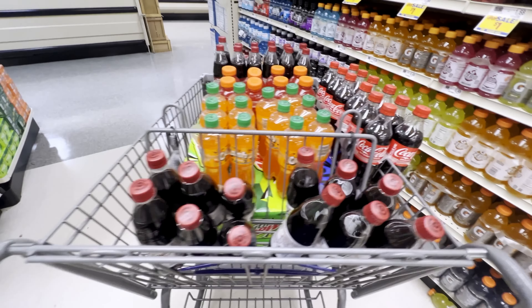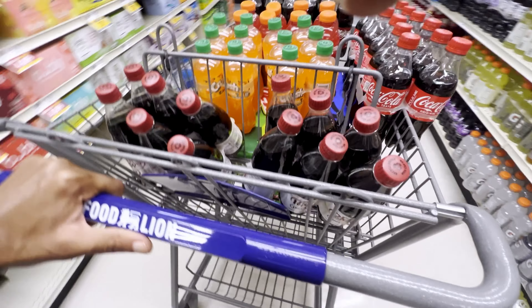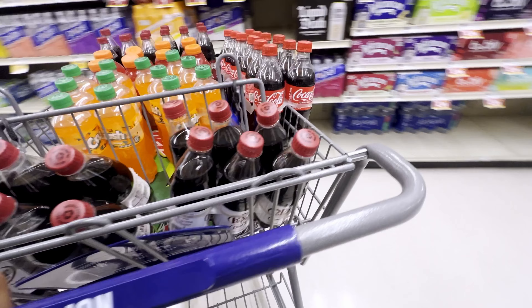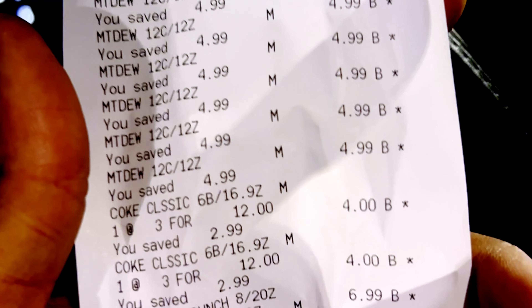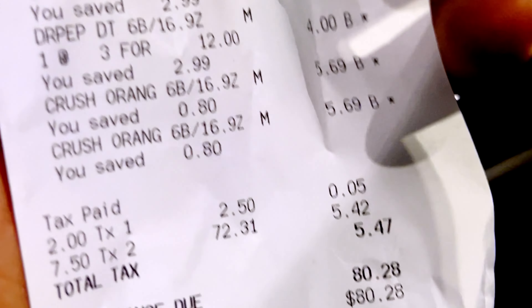To see me stock all of these items we just bought and collect the cash out of my vending machines, be sure to stay tuned for my next video. If you really enjoyed the free value in this video, be sure to share it with a like-minded friend. As always, happy hustles!